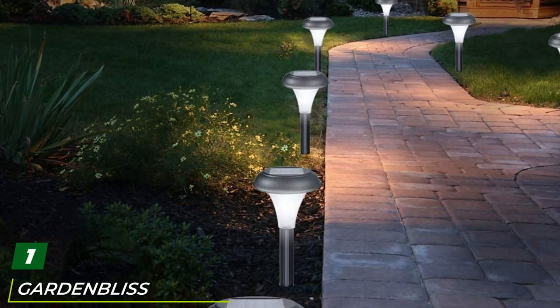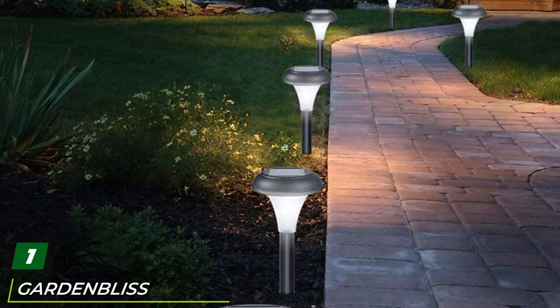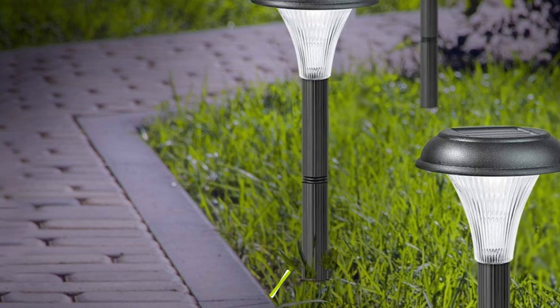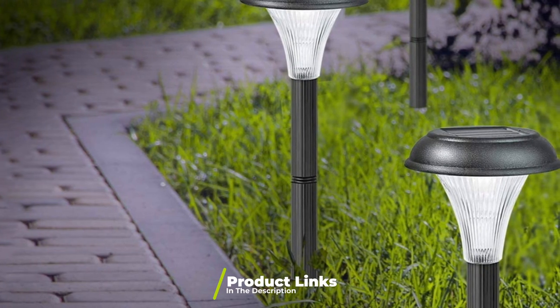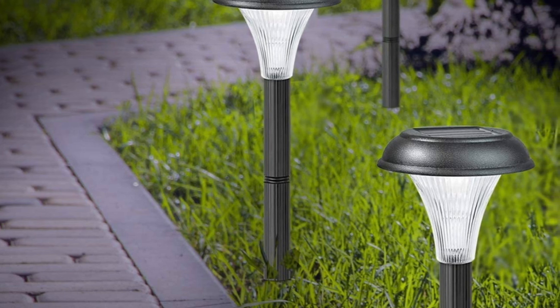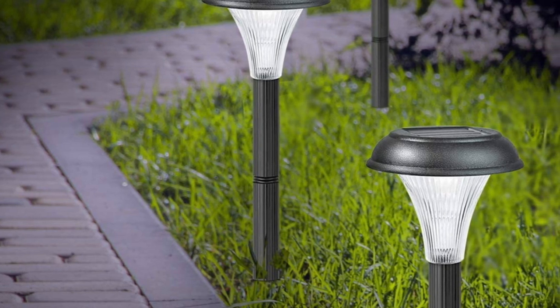At the first position of our list we have Garden Bliss Solar Pathway Lights. Our favorite solar garden light was the Garden Bliss Solar Pathway Lights because they are extremely bright and durable, and their sleek design will look at home in any garden or outdoor space. These well-built stake lights come in a package of 10 and range from 8 to 12 inches in height, so you can choose the height that works best for your space.